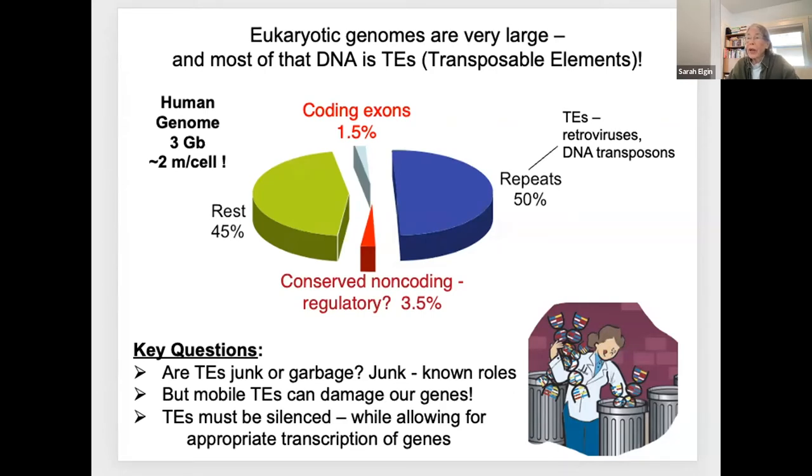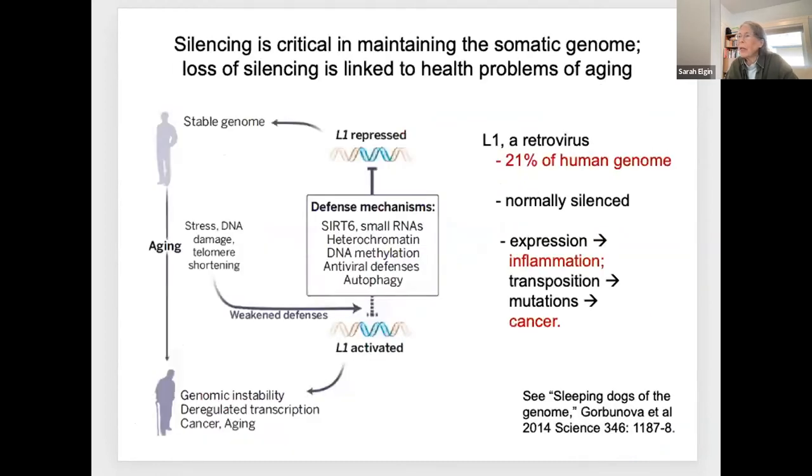And if I could answer how that's done, I would die happy. Silencing is absolutely critical to maintaining the somatic genome.